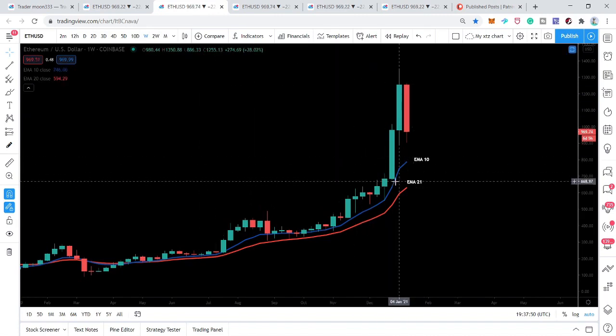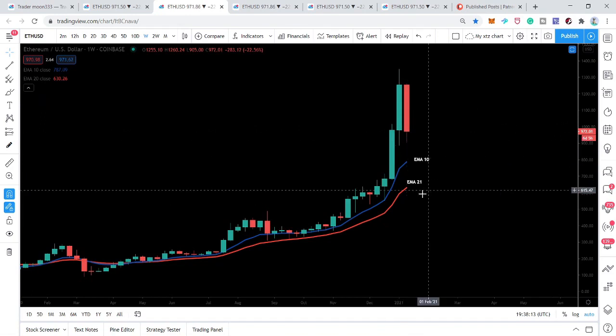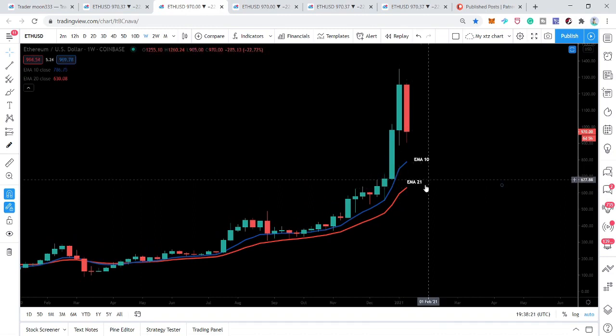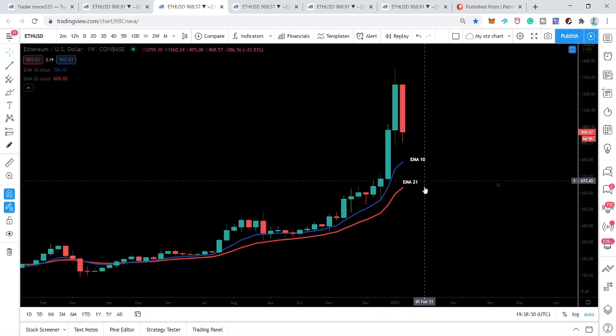On the weekly chart, the price action is still moving above the exponential moving averages — EMA 10 and EMA 21. The EMA 10 is at 784 and the EMA 21 is almost at 630, and it is also moving up. If the price action moves down to retest the EMA 21, I'm expecting they can meet somewhere around 700. I'll explain how and why.